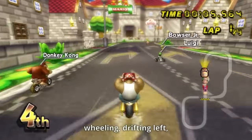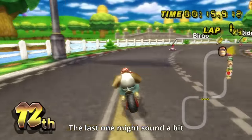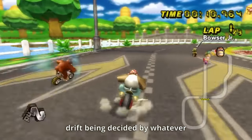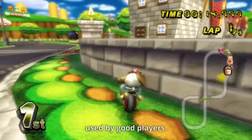Our AI will have access to just four different actions: wheeling, drifting left, drifting right, and drifting without a direction. That last one might sound a bit confusing, but it's essentially just drifting at a less sharp angle, with the direction decided by whatever action was taken previously, and is commonly used by good players.